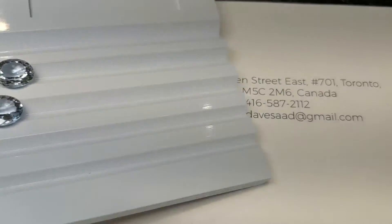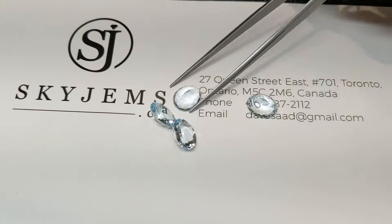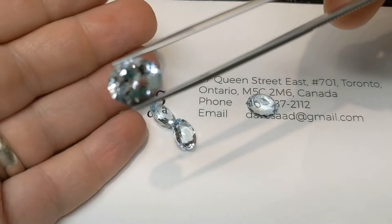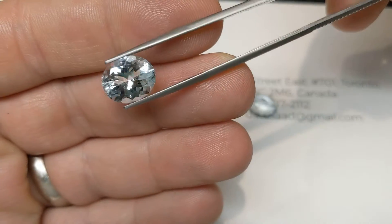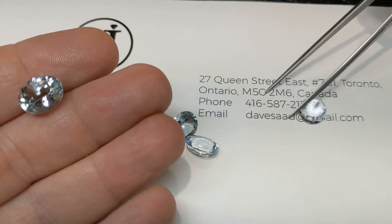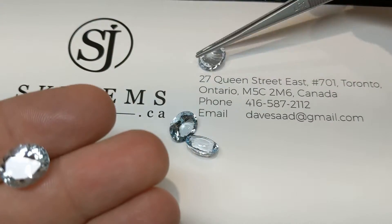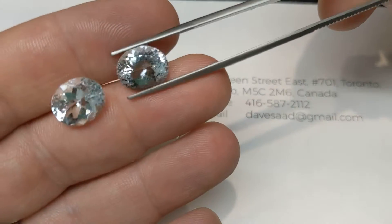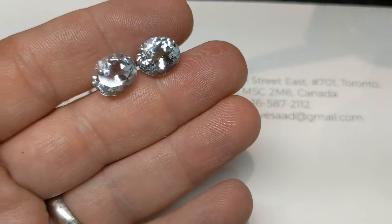Absolutely stunning gems. Take a look at these. Gorgeous. I'm going to just block that out — it keeps wanting to focus on the SkyGems logo there, which I'm proud of, but it's not what we're showing right now. Gorgeous stones.